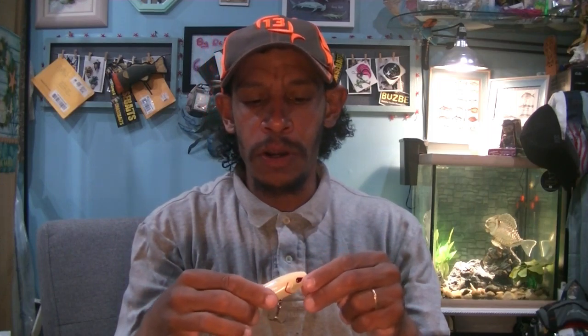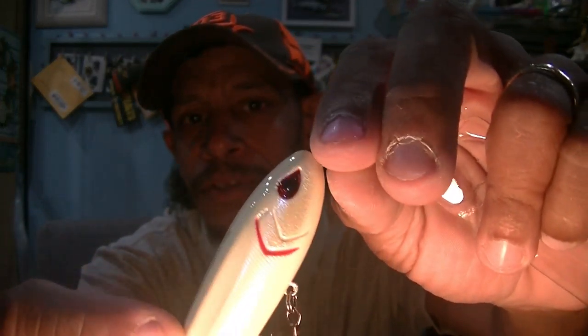We have the Navigator 94 from 13 Fishing — a half-ounce floating topwater, sort of like a little spook walking bait. The color is Albino Rhino. It's got little rattles and a nice big thud in there as well. This is their Navigator 94 topwater — I love the backwards teardrop eyes they put on 13 Fishing lures. It's three and three-quarter inches, half ounce, with a number three and a number four treble on it. Unscented — no donkey sauce on this one.